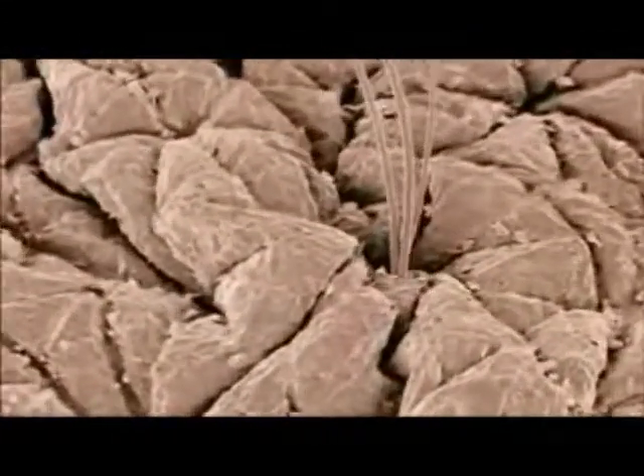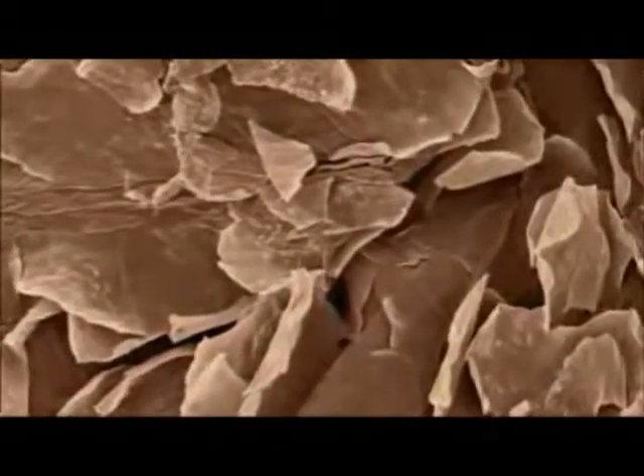Smooth and silky to the eyes and touch, a closer look presents a very different landscape. Magnified 600 times, our outermost skin is nothing but dead cells, riddled with ridges and grooves and pocked with countless bumps and holes. Look closer still and we find hundreds of thousands of bacteria inhabit every square inch of us.